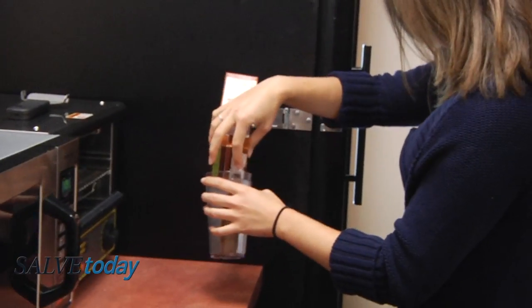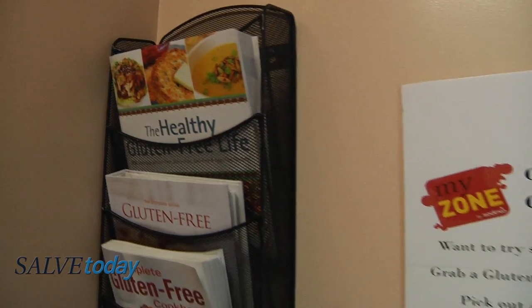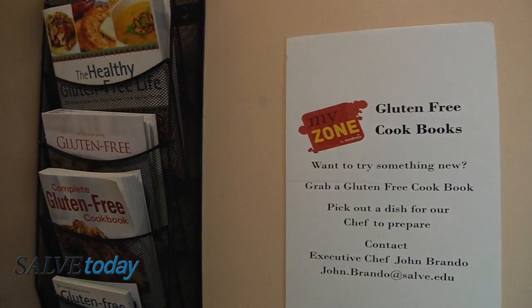Every week we communicate with our students — we email them, I personally email them the weekly menu. So far it's been great; we're meeting their needs, and if we're not, we have our contacts right here where they can reach us at any time.